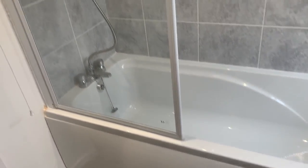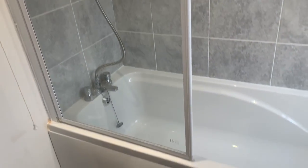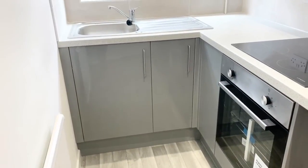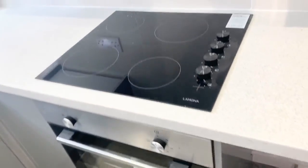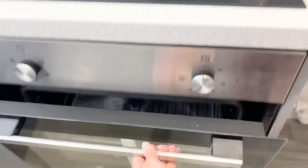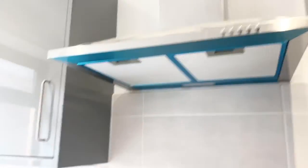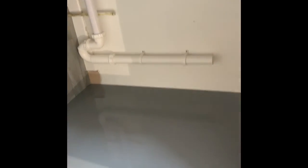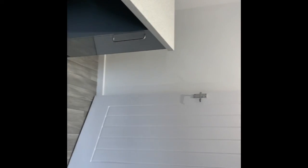You have the nice benefit of a bath and also a shower, and also a space for a fridge freezer at the end there. The property's got spotlights in the kitchen.